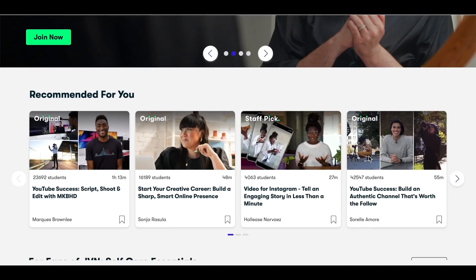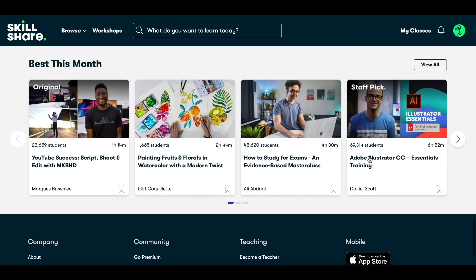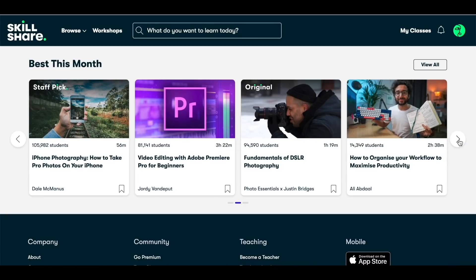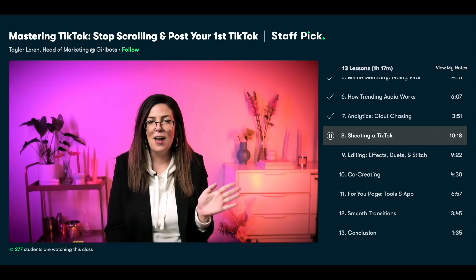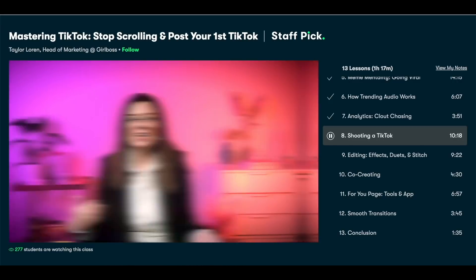Before we get into today's topic, I want to say a big thank you to Skillshare for sponsoring this video. Skillshare is an online learning platform that hosts thousands of classes from people willing to share their skills so you can develop yours. Last time I talked about Skillshare, I was learning from Justin Bridges on the fundamentals of DSLR photography, which I found to be very valuable. This time, I'm hoping that Taylor Loren's excellent course will be enough to get me to be brave enough to post a TikTok.